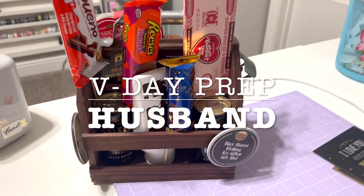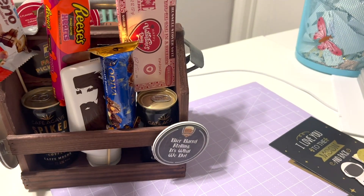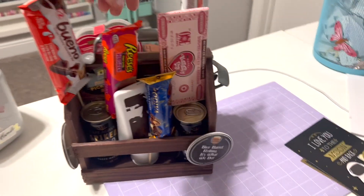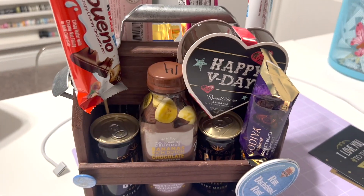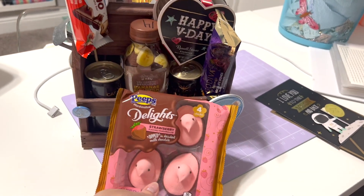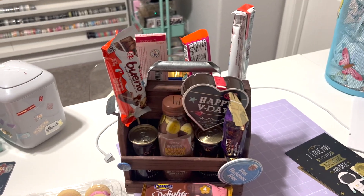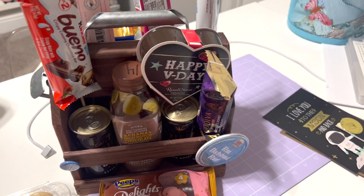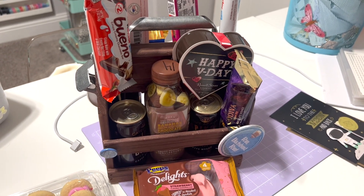Here's what I came up with for my husband's Valentine's gift: the cold brew coffee, some beard stuff, all the little candies on sticks in a wooden crate we already had. The strawberries and cookies will be separate. It's not as cute as I was hoping, but it's a nice little something extra on top of his other gifts.